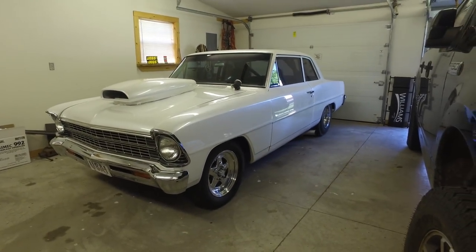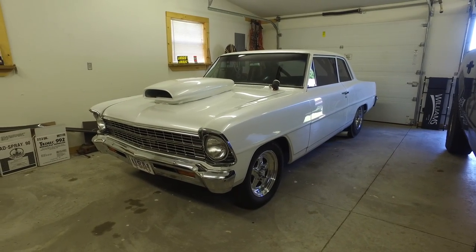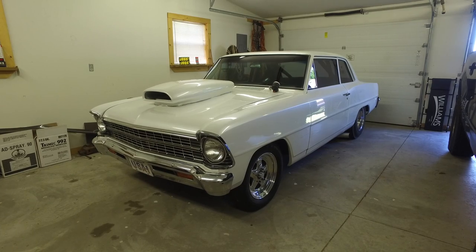Big tire car. Where'd you get this car at? Cushing. Found it in Cushing. Been looking for a long time.